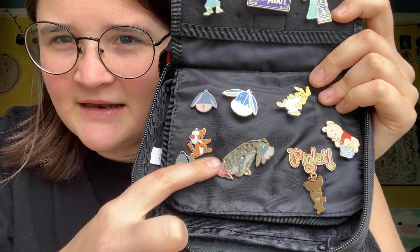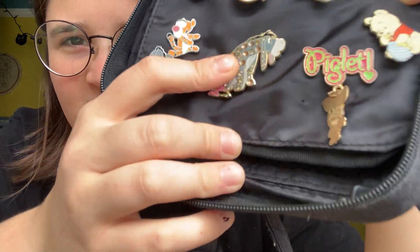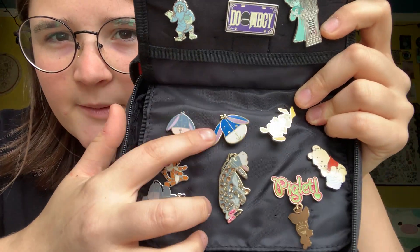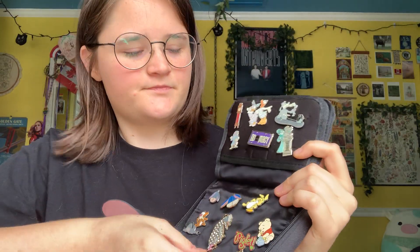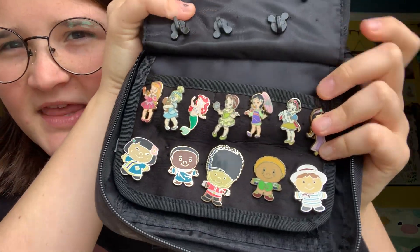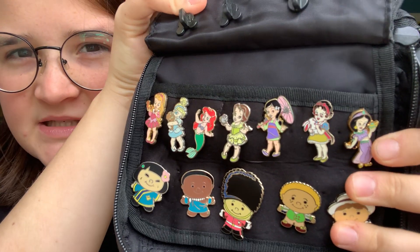This was my first pin, I believe — this little Eeyore. It's gone through the rough. A lot of its little jewels are missing. So cute. Little babies. First two sets I completed. I think I might be missing a few of the babies, I don't know which ones.